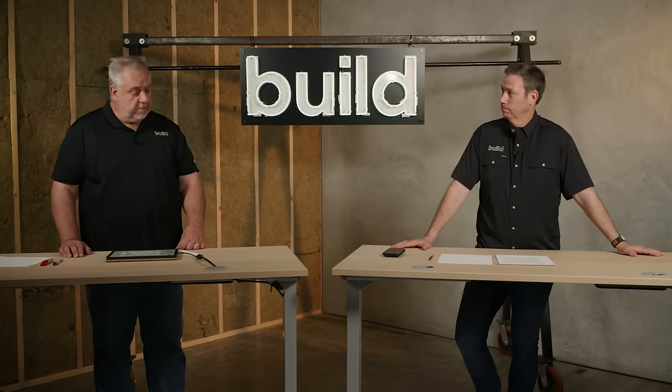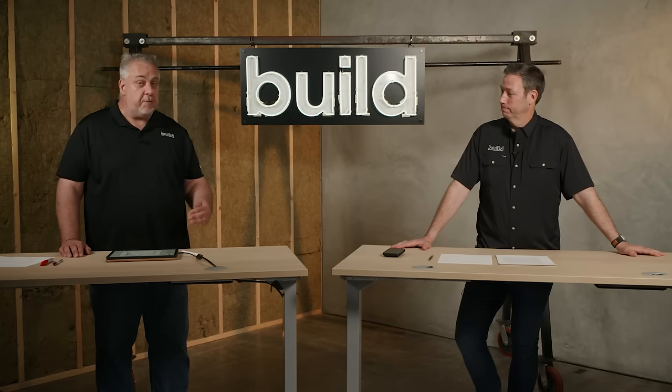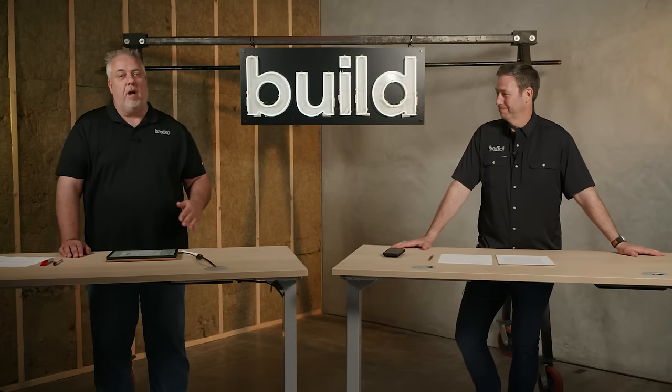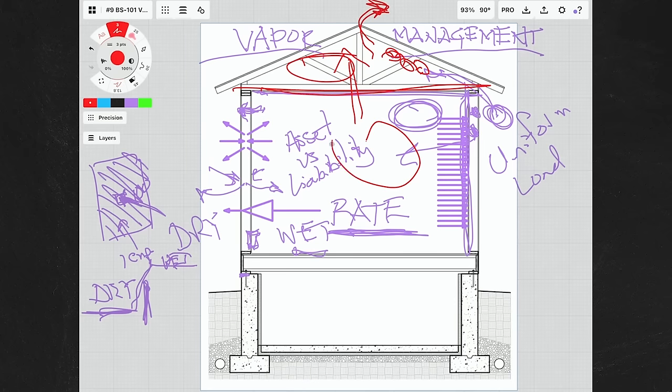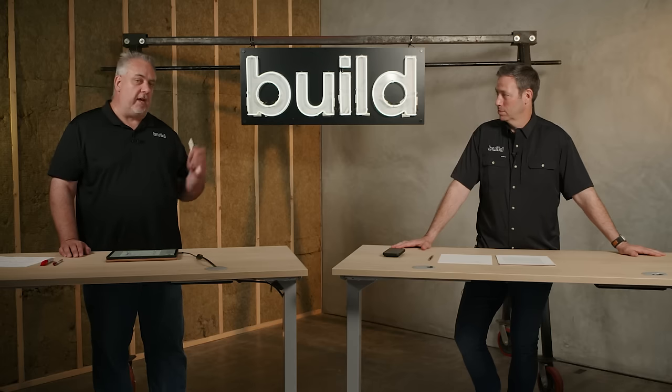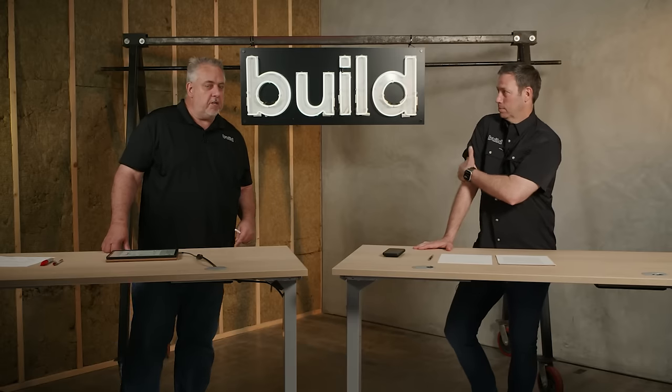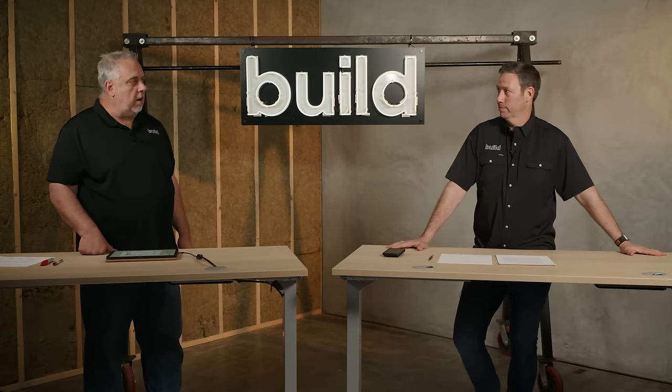That's vapor management. Don't give it a bad rap — it's not the vapor monster you think it is. It has the potential to be, but like Joe said, if we control things like air leakage, our thermal barrier, and water management, vapor is never ever a problem.